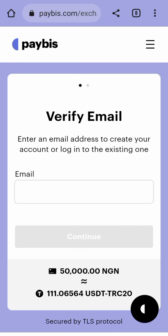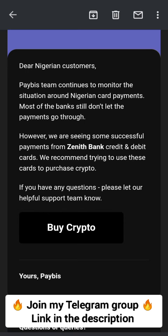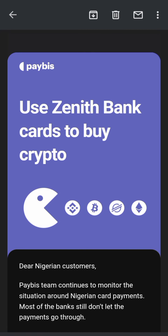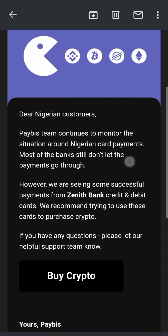Now, the card that works on Paybis right now — let me show you. Paybis sent me this email and told me that this card works, and that most of the successful transactions they are seeing are from this card. They recommend trying to use this card to buy your crypto. So if you have the card they mentioned here, you can use it to buy your crypto, and if it worked for you, please come back to this video and comment so that other people will know it's working.